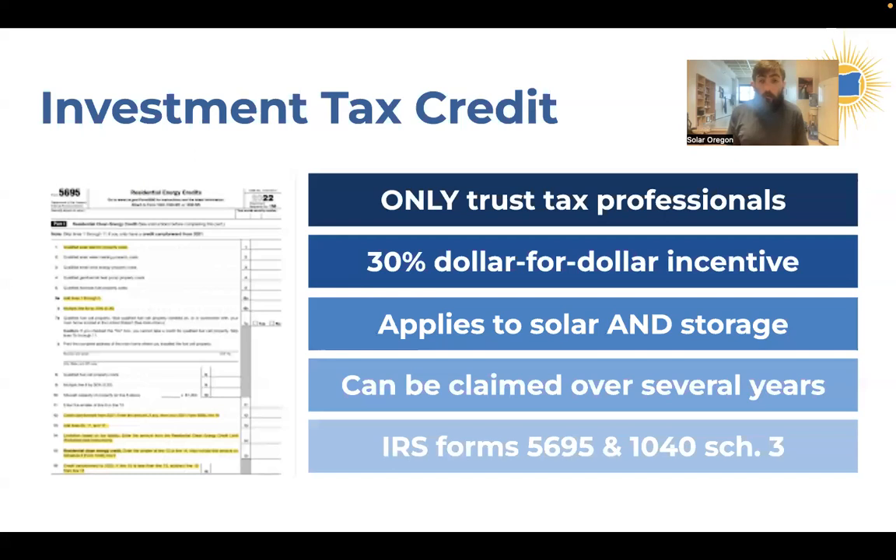We're going to have an Earth Day special webinar with tax professional Elizabeth Krauss from K&L Gates, who is a solar tax expert, and we'll take a deep dive into the investment tax credit. If you have questions, that's a good opportunity to ask them. She's been donating her services to help us provide accurate information on this topic.